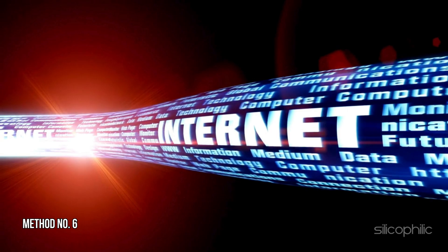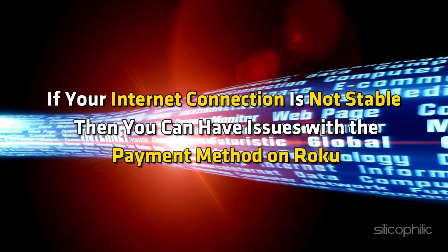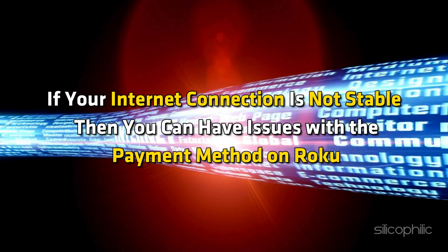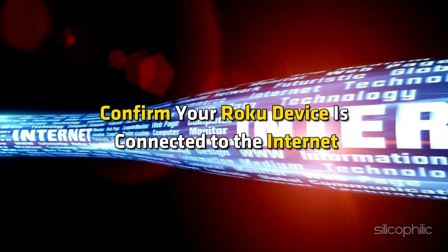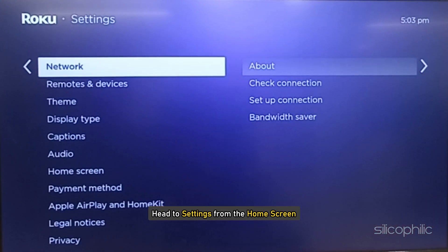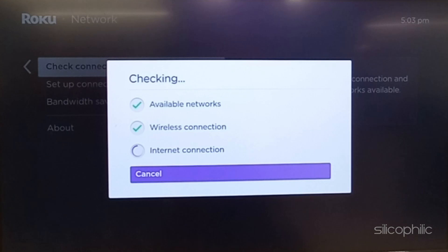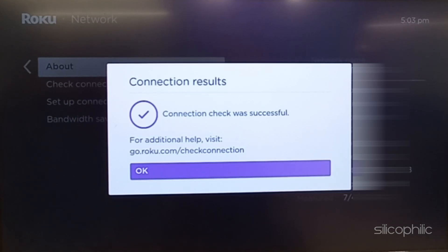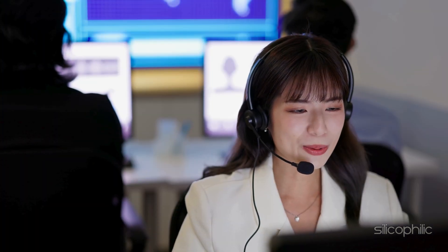Method 6: Check the Internet Connection. If your internet connection is not stable, then you can have issues with the payment method on Roku. Confirm your Roku device is connected to the internet. To check that, head to Settings from the home screen, then select Network, then check Connection. You can also check the internet speed on another device by visiting speedtest.net. If the internet speed is low, you can contact your service provider to fix the issue.